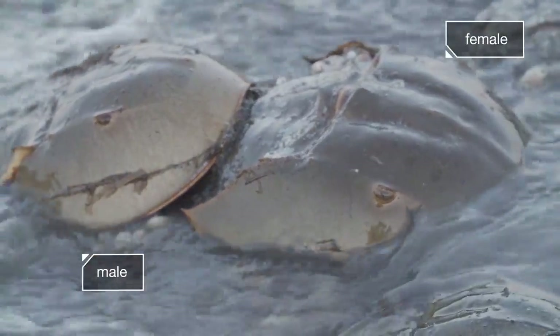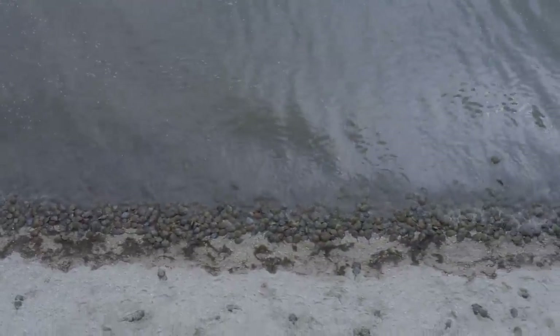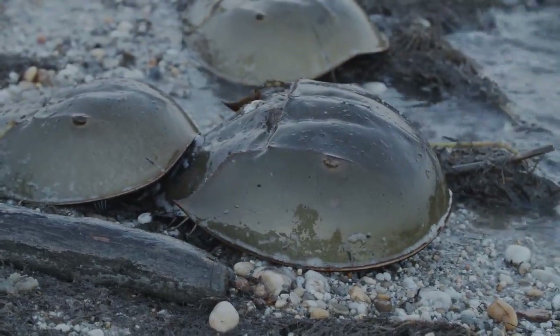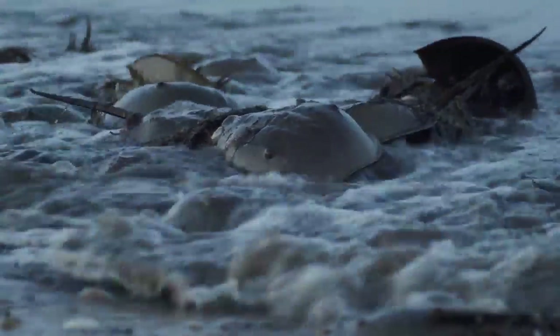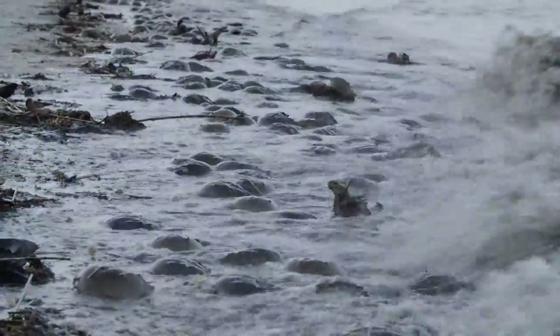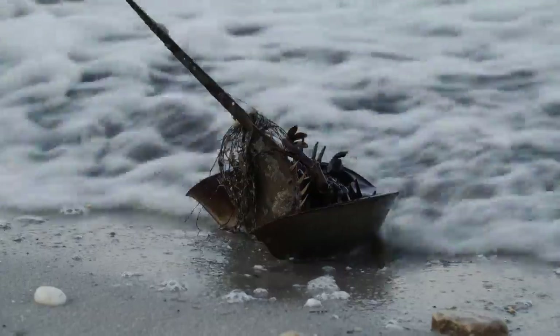Success! They take advantage of the fleeting high tides to haul their precious cargo as high up the beach as possible. The females muscle their way up the beach, with the males in tow. The greatest danger for these horseshoe crabs is flipping over, exposing their vulnerable underside — and it only takes a small wave to do it.